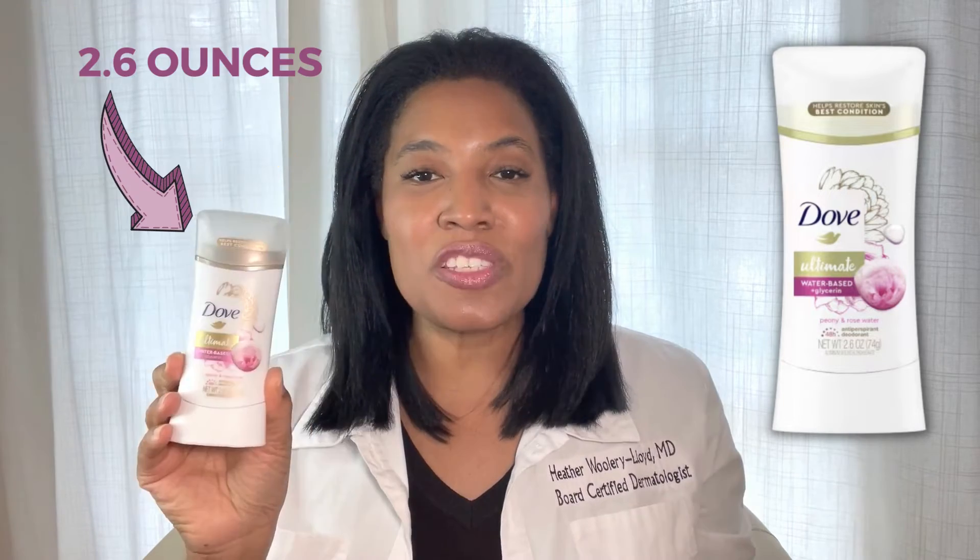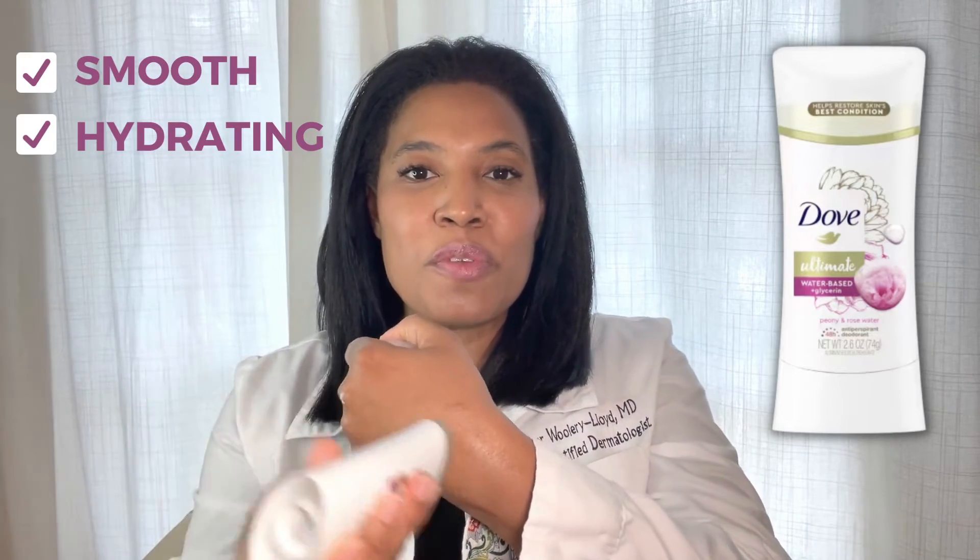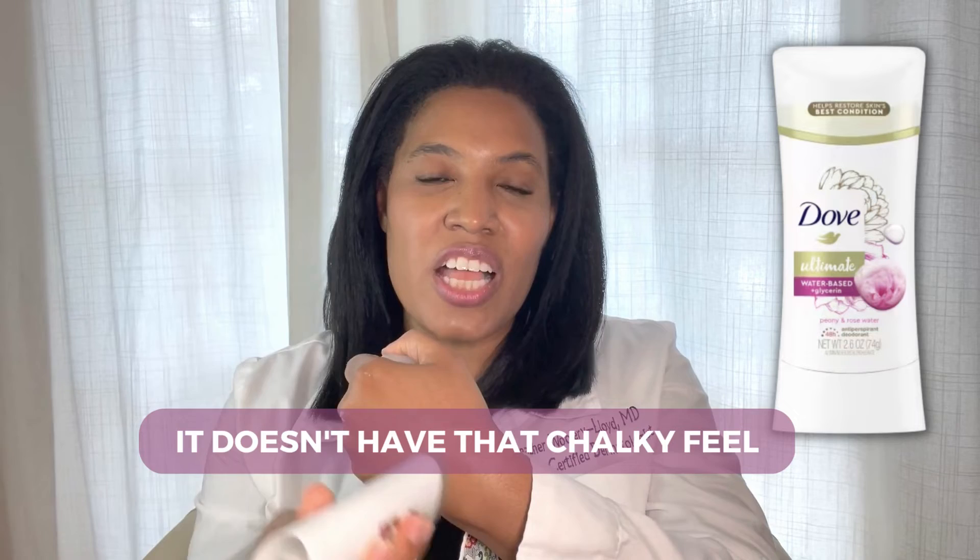I think that's an area that we often neglect, and we often put on these kind of chalky deodorants. This deodorant does not feel like that. You get 2.6 ounces of product, and when you take off the cap and apply it to the skin, it really just feels smooth and hydrating. It doesn't have that chalky feel.